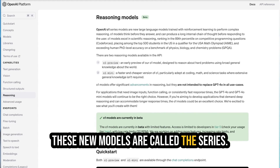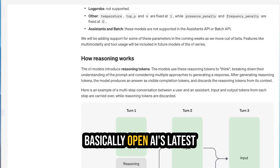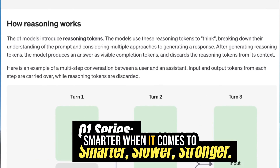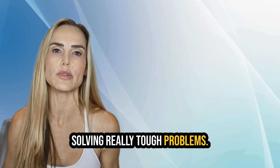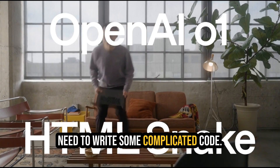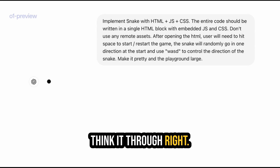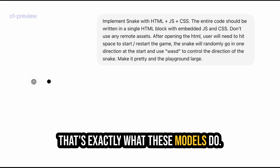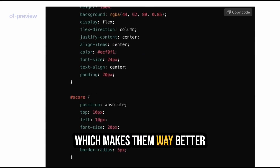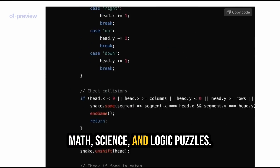These new models are called the O1 series. There's the O1 Mini and the O1 Preview — basically OpenAI's latest update to make ChatGPT even smarter when it comes to solving really tough problems. Think of it this way: imagine you have a tricky math question or need to write some complicated code. You want someone to really think it through, right? That's exactly what these models do. They take their time to reason before answering, which makes them way better at solving hard challenges like math, science, and logic puzzles.